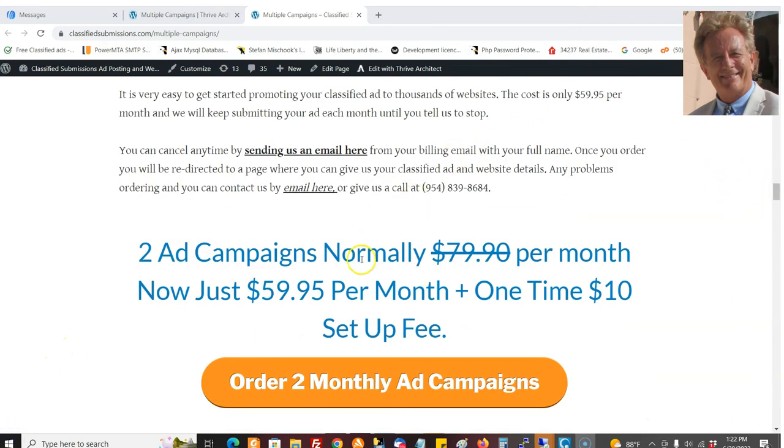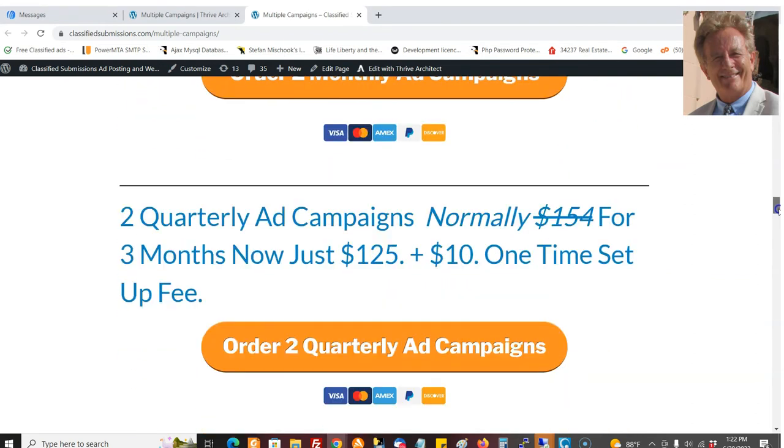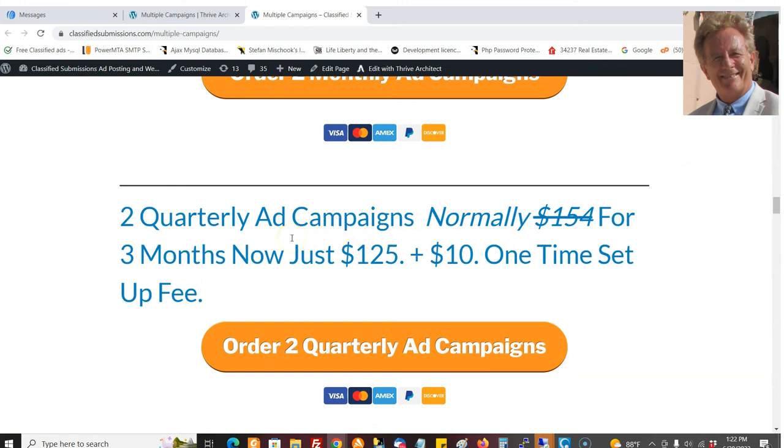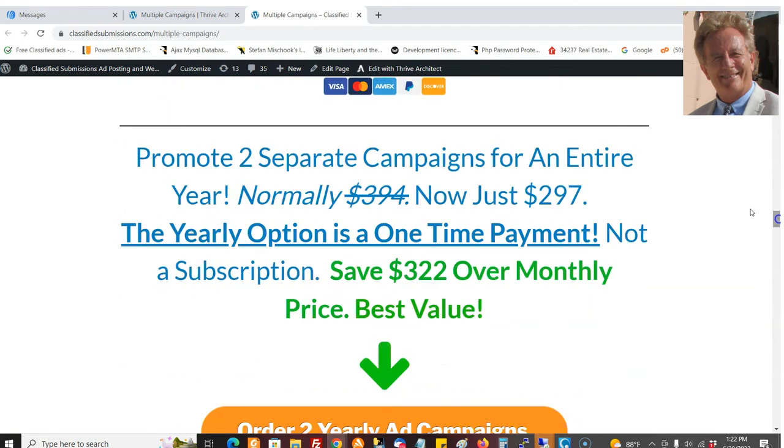Here are the monthly packages. For two campaigns, instead of $79.90 per month for two campaigns, you just pay $59.95 — you save some money. There's a one-time $10 setup fee. And for the quarterly — every three months — normally the quarterly is $77, so for two campaigns it would be $154. Now it's just $125 plus a one-time $10 setup fee. But by far the best deal is two campaigns for $297, and we'll just promote for you all year long.